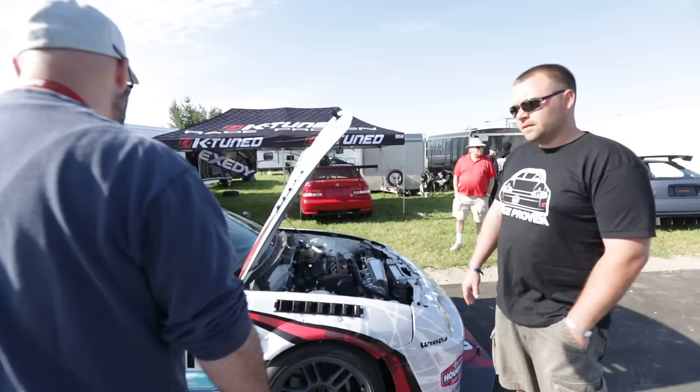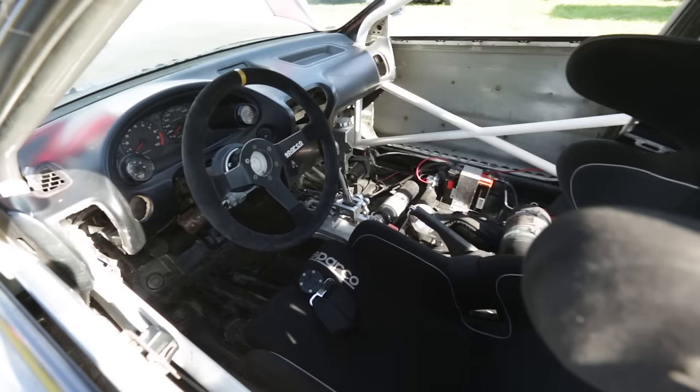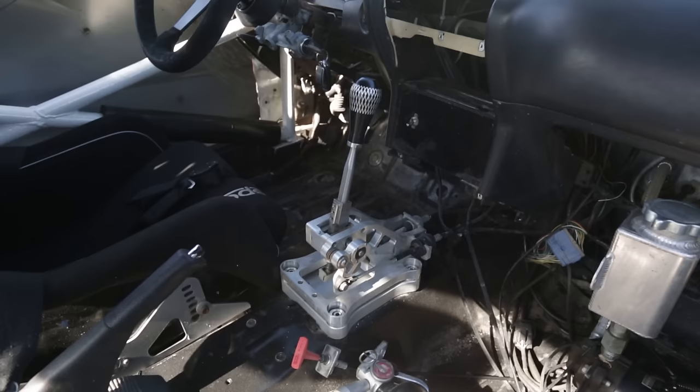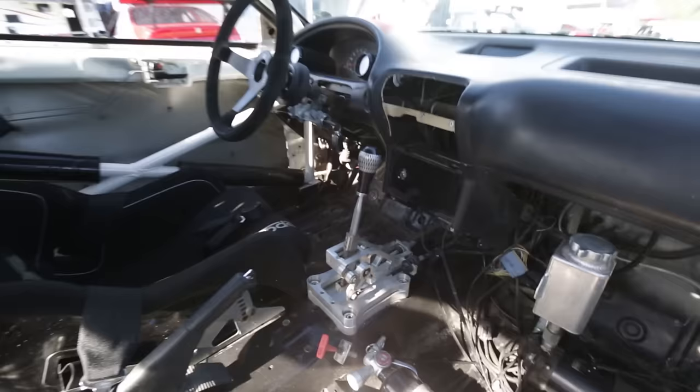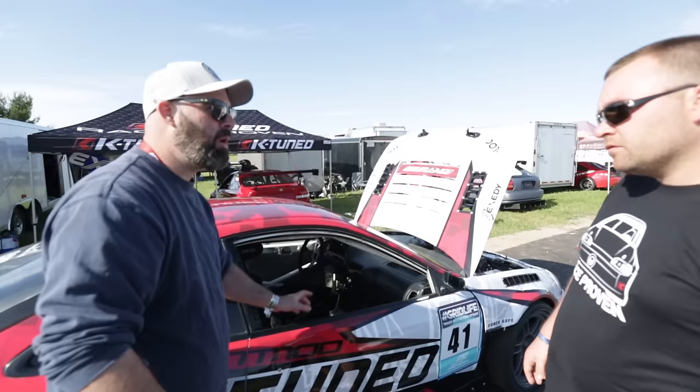The car weighs about 2,500 pounds with me in it, so that makes it like 2,100 pounds without. Inside it's obviously a race car with a roll cage — pretty simple. There's a K-Tune shifter box, which we love. OEM is really flexible with no adjustment, but these shifter boxes are adjustable side-to-side and front-to-back. You can keep the side-to-side motion fairly OEM, shorten the front-to-back throw, and it's a really good combination.